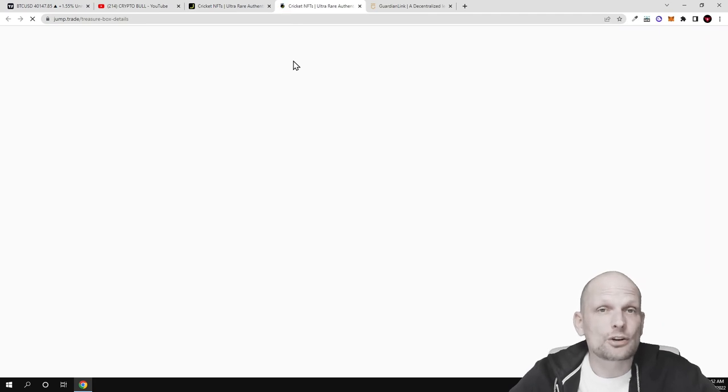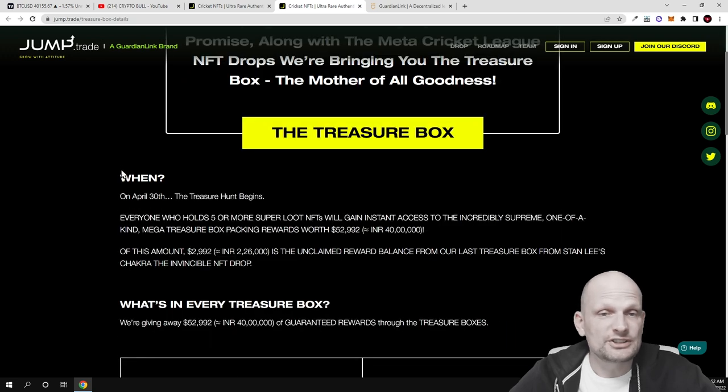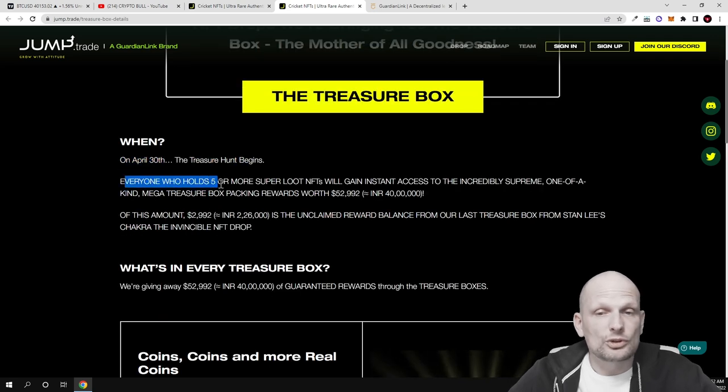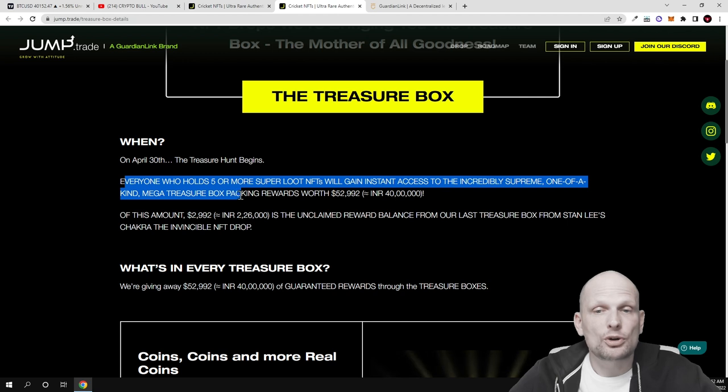In general, they are going to give away over $52,000. As you can see: 'Keeping up with the legacy and our promise, along with the Meta Cricket League NFT drops, we are bringing you the treasure box — the mother of all.' This will start on the 30th of April. Everyone who holds five or more super loot NFTs will gain instant access to the incredible, supreme, one-of-a-kind mega treasure box.